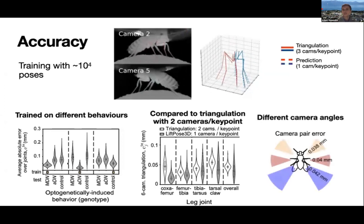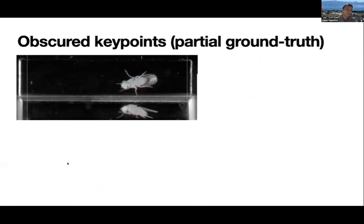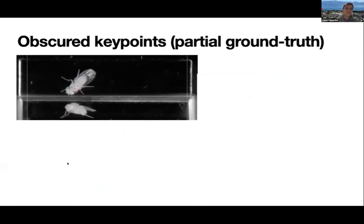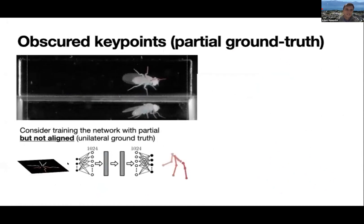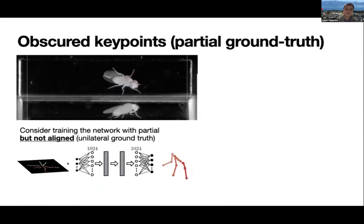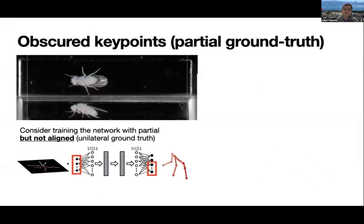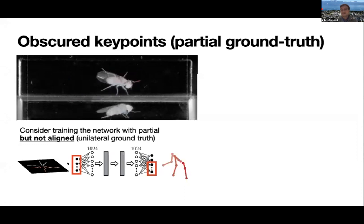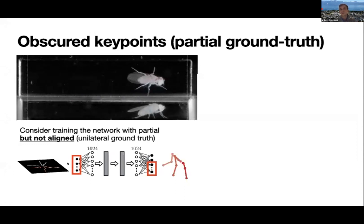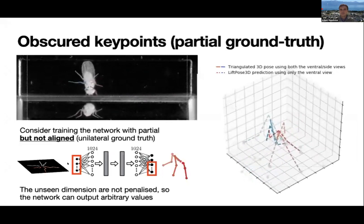At least for the camera angles we tested, we get quite good accuracy from each angle. However, there are much more complex cases to consider in experiments — particularly occluded keypoints, especially when the animal is turning. In this case, from the side view that provides triangulated ground truth, only one half of the points are visible at any given time. If you try to train a Lifting network in this scenario, it faces a disaster because the network is free to predict the unseen points without ground truth, leading to completely chaotic predictions.